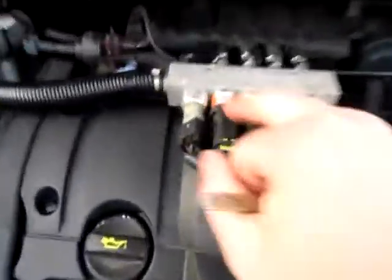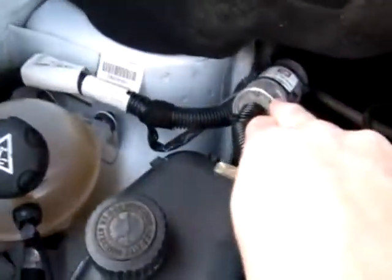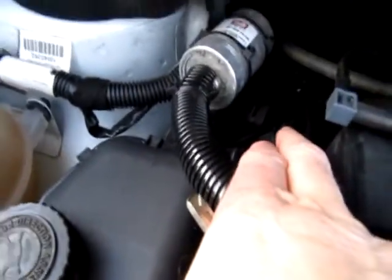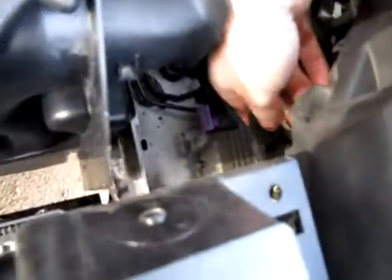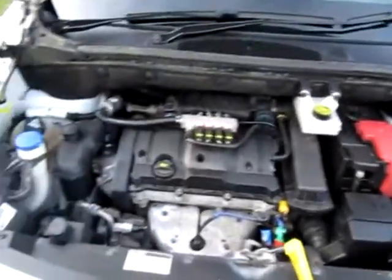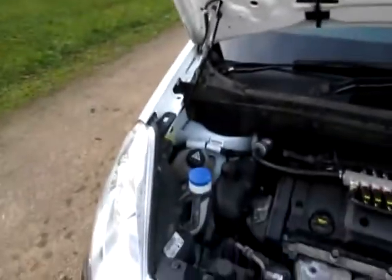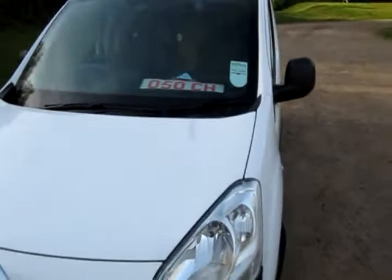Under the bonnet of the Berlingo we've got the four BRC gas injectors on the gas rail, an inline filter, and at the back is the vapour unit. Down here is the BRC ECU — the engine control unit — which changes the timing of the engine. It's HPI clear, no signs of any new parts, the side of the engine is lovely and dry, and we've given it a quick clean this morning. It's in very clean condition.